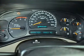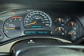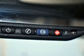Cruise control and AM-FM stereo. Power steering and adjustable tilt steering wheel. Air conditioning.